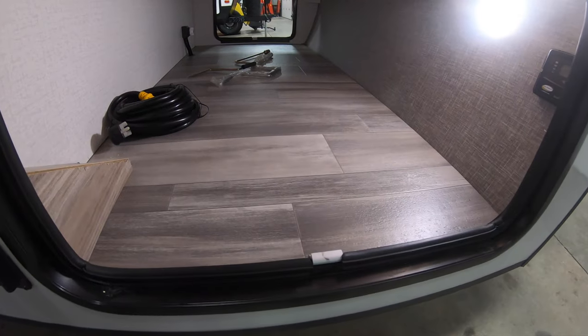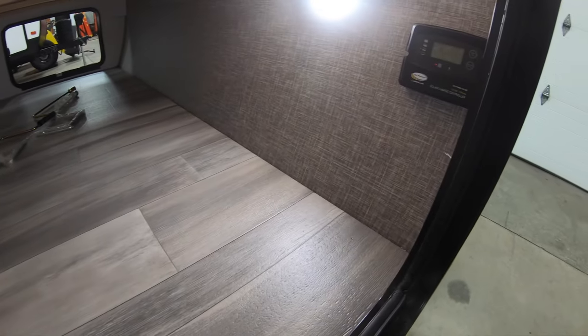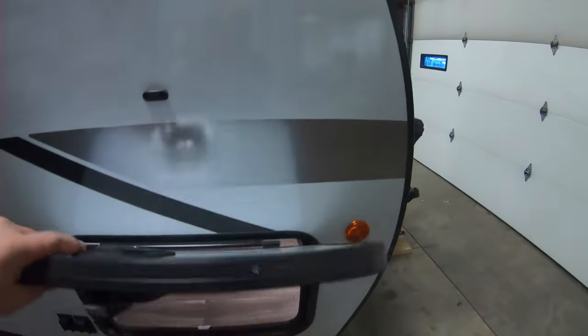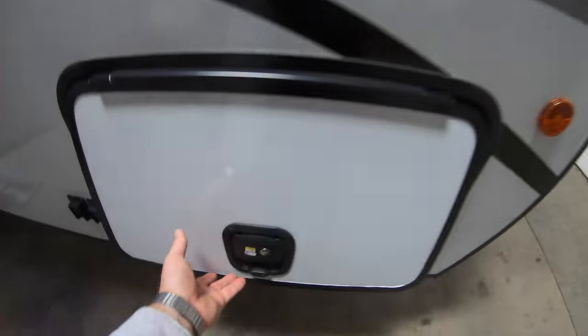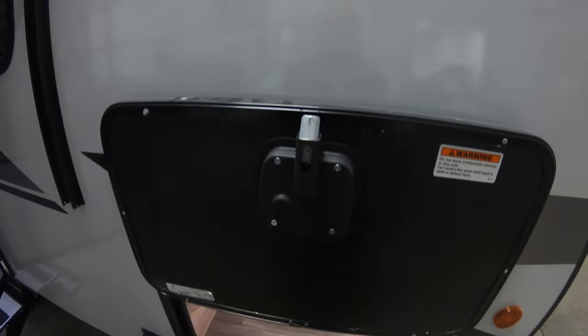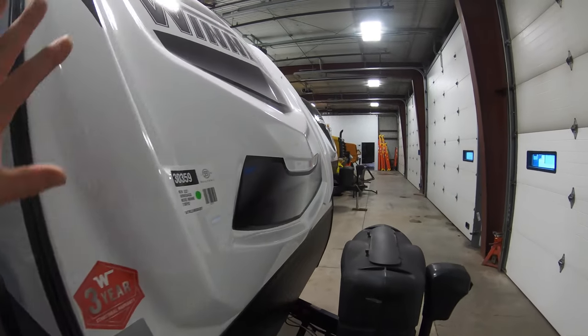Nice pass-through storage, and your solar panel is up here. Slam latch — nice thick slam latch on the baggage doors. They close and are held up with a magnet, so you're not breaking any clips.